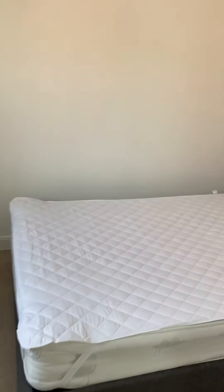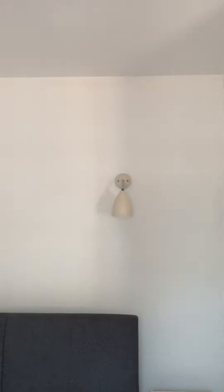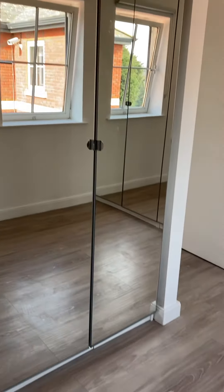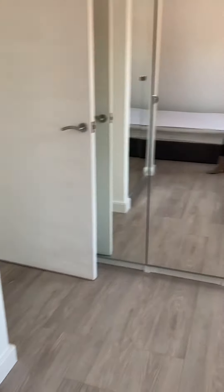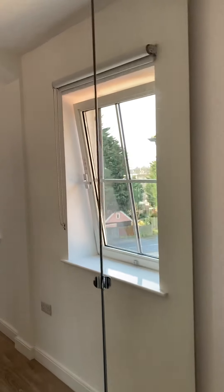So the bedroom comes with a bed, mattress, and side table. There are mirrored wardrobes here and mirrored wardrobes over here as well.